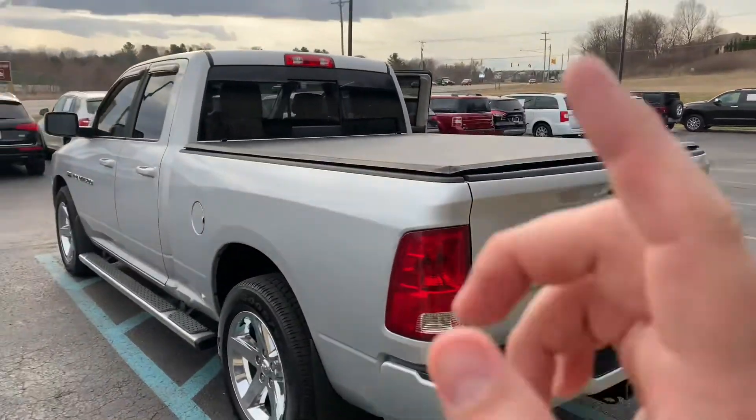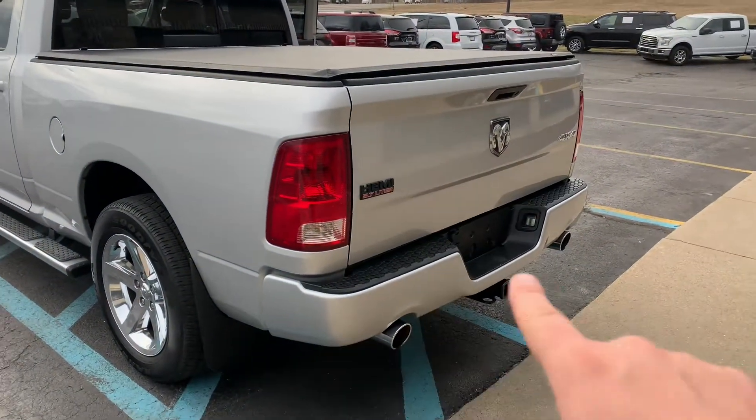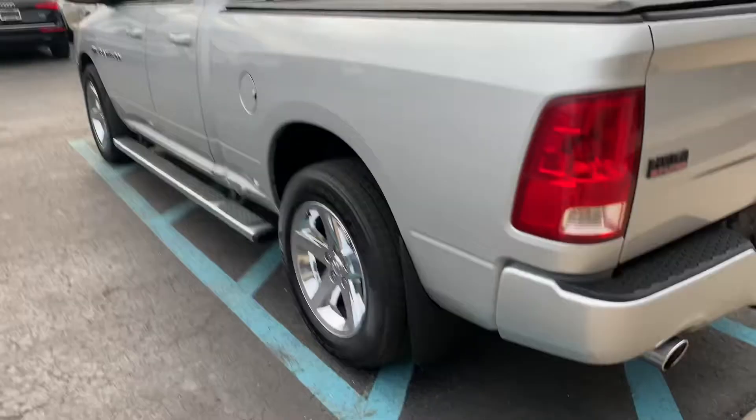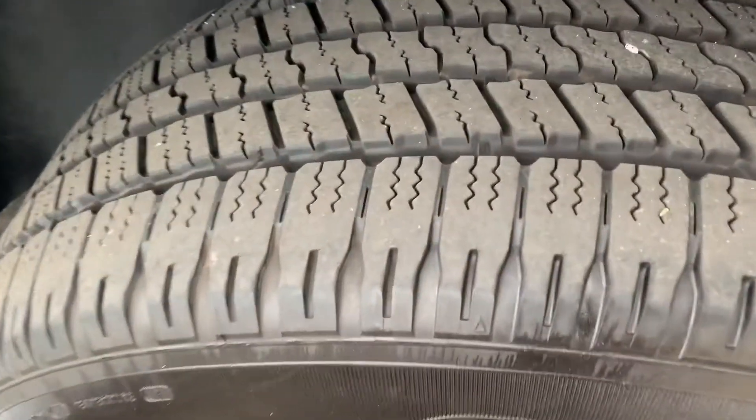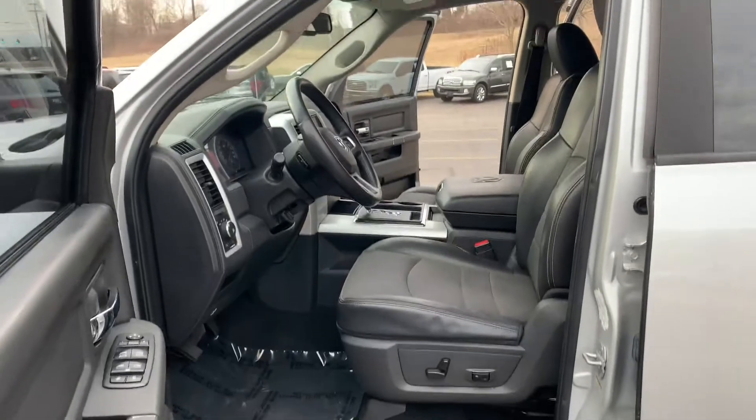Sport trim with paint-to-match bumpers, paint-to-match handles, paint-to-match mirrors. Dual exhaust out the back. Full two-inch receiver with trailer wiring. 140,000 miles — is this mint? Look at the rubber on the Wrangler SRAs — tons of tread depth left. Brakes are about 80%.